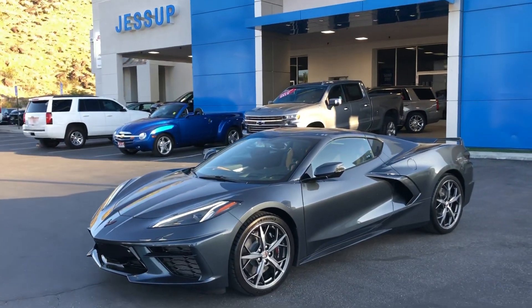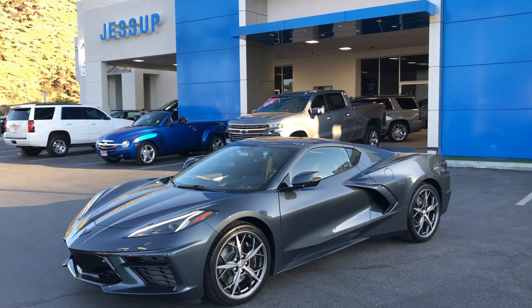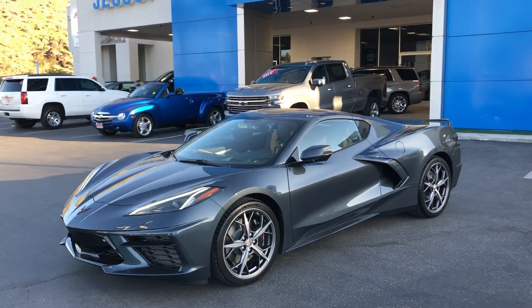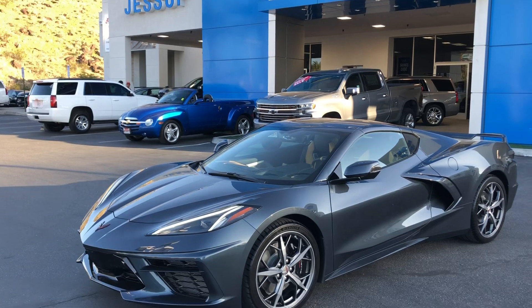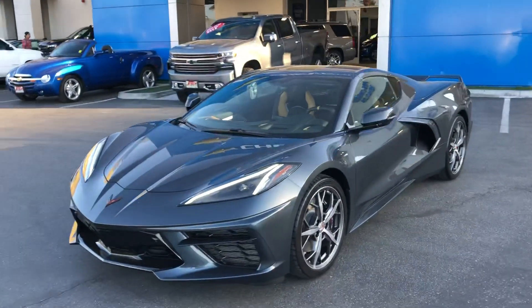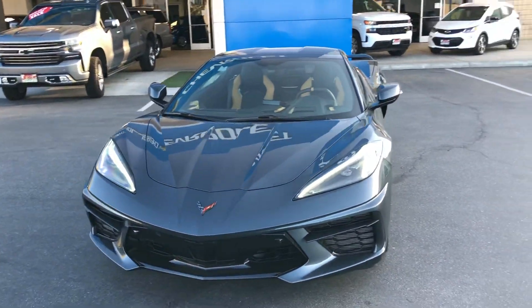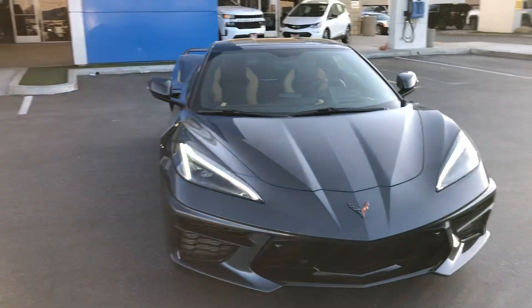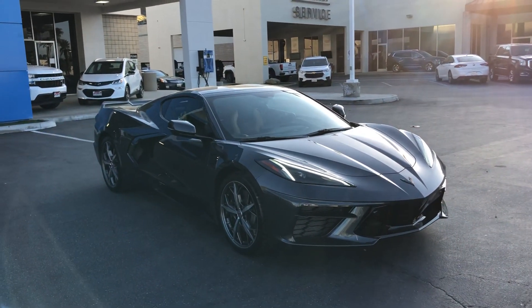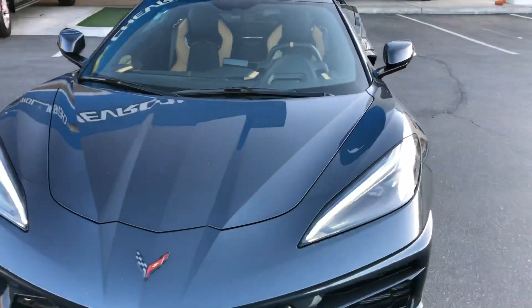I'm here to show you the 2020 Corvette Z51 3LT package in Shadow Gray Metallic — first time I've seen this color on one of the C8s, and it is just a really cool looking car. The sun is setting so there are some reflections and it's a little in the shade, so it's not popping as much as it would in full sun. In the shade it looks a little darker; come over here in the sun as it's setting and it lightens up.